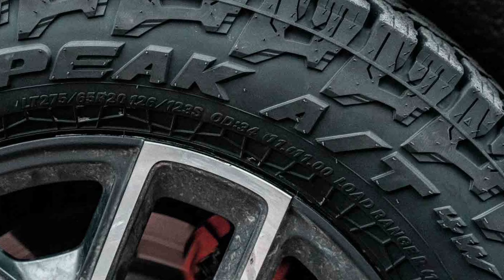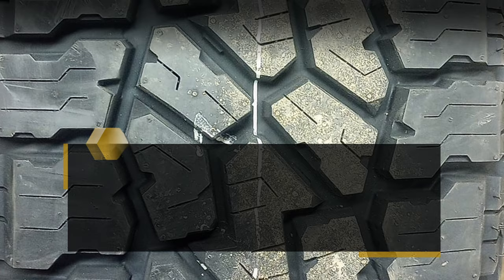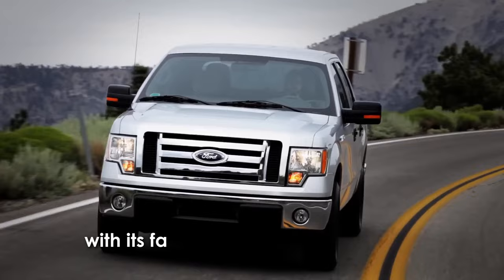The new Wildpeak 84W delivers a little better dry performance, providing superior dry braking and handling. With an increased number of notches pointing in all directions, the tire brings greater bite in both linear and lateral directions. It also delivers superior mid-cornering feedback with faster steering responsiveness compared to the Wildpeak 83W.